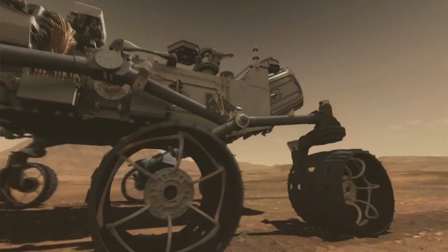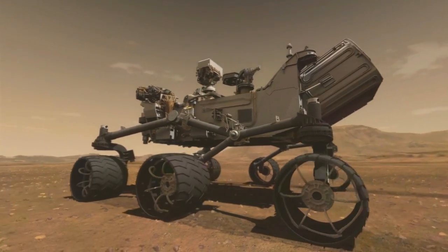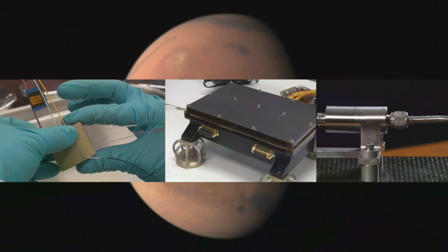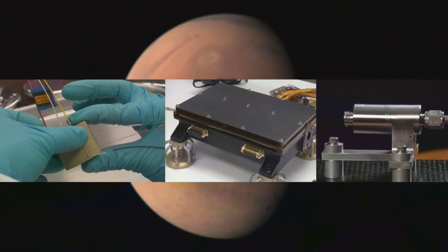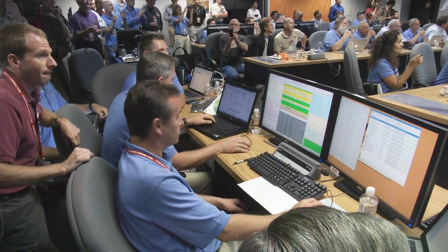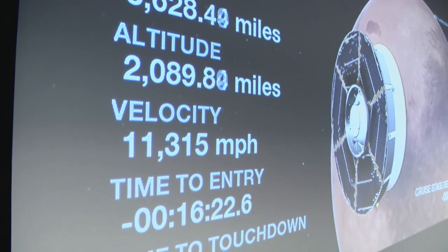But beginning with the Curiosity mission, NASA researchers have developed a suite of instruments that will give us a much better understanding of the EDL conditions, changing that Seven Minutes of Terror to something more like Seven Minutes of Heightened Concern.